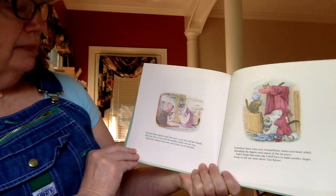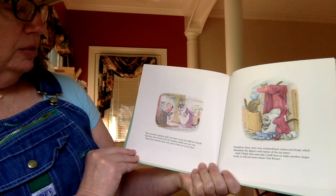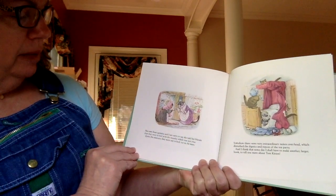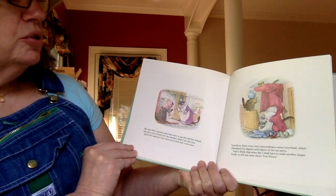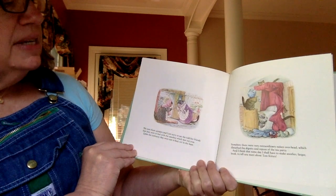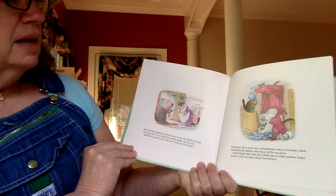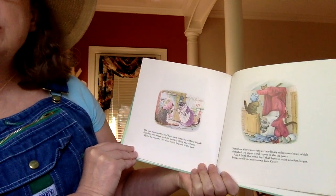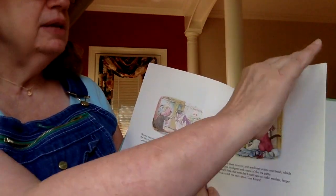She sent them upstairs, and I am sorry to say she told her friends that they were in bed with the measles, which was not true. Quite the contrary — they were not in bed, not in the least. Somehow there were very extraordinary noises overhead, which disturbed the dignity and repose of the tea party. And I think that someday I shall have to make another, larger book to tell you more about Tom Kitten. They were naughty little kittens, weren't they.